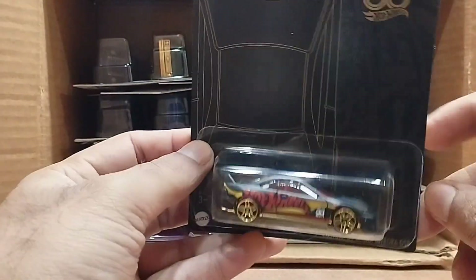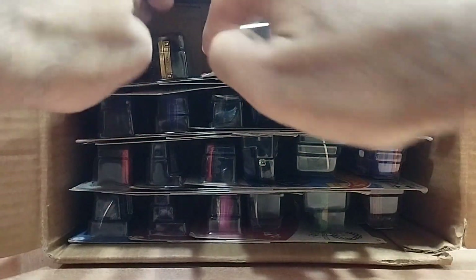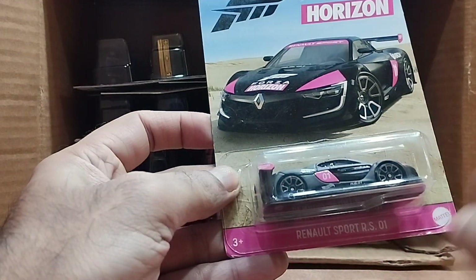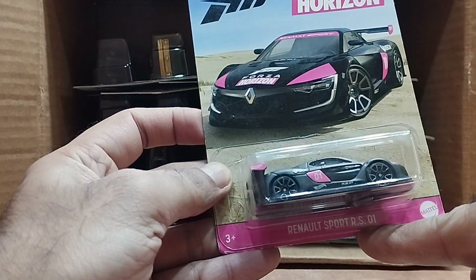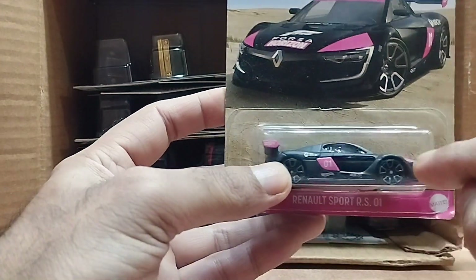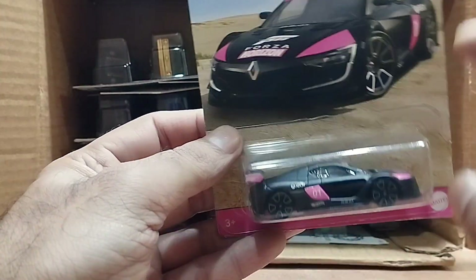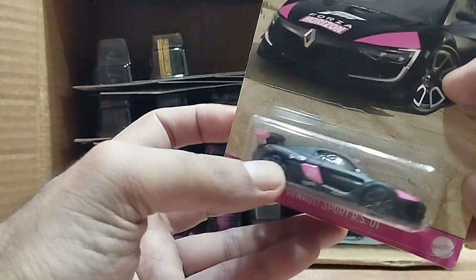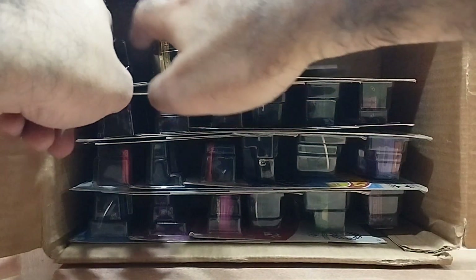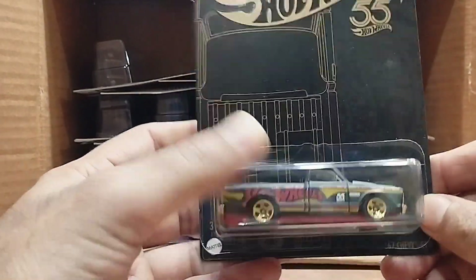Our next one is a Forza — it's a Renault Ford RS 01. It's matte black — look at the pink color over here. The combination of pink and black is great, and it's number 01. Look at that, beautiful.